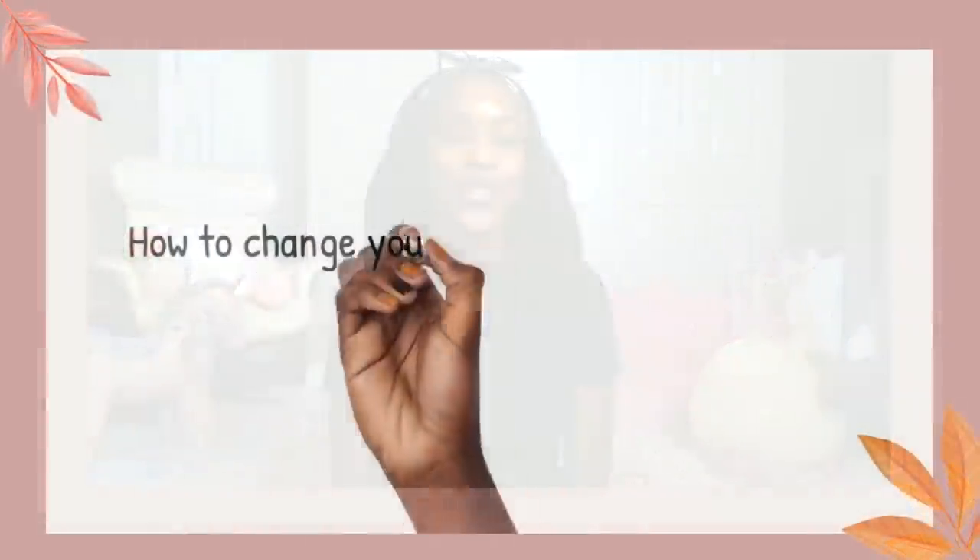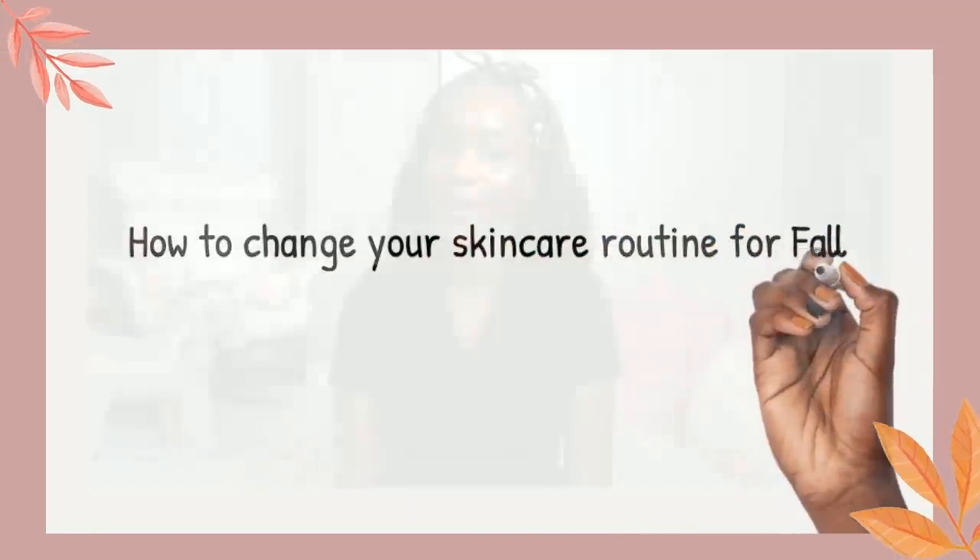Hey guys, welcome back. Seasonal changes undoubtedly affect your skin, and it's important that your skincare routine changes appropriately to your environmental changes. In this video, we're going to talk all about how to change your skincare routine for the fall season.